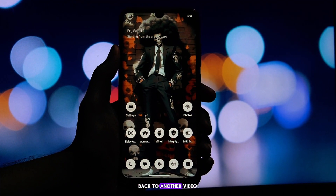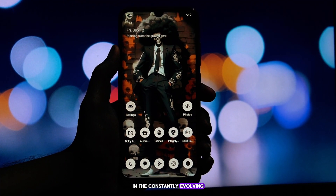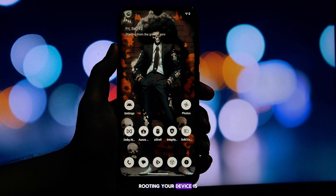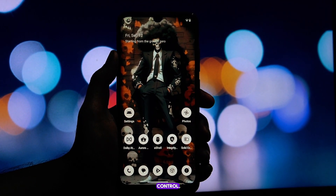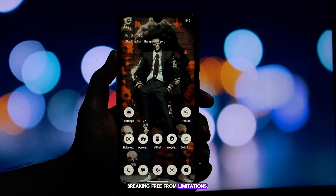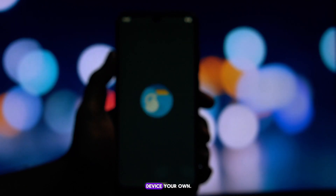Hey everyone, and welcome back to another video. In the constantly evolving world of Android, rooting your device is like getting a backstage pass. It's about taking back control, breaking free from limitations, and truly making your device your own.